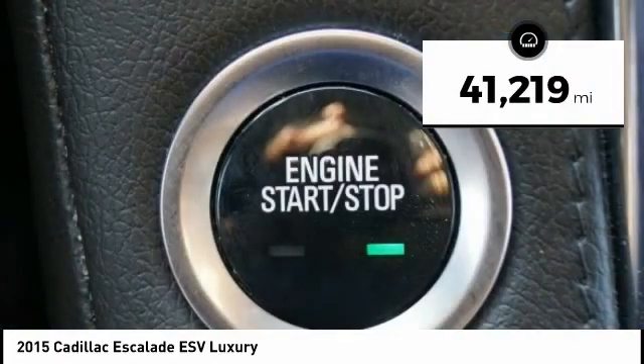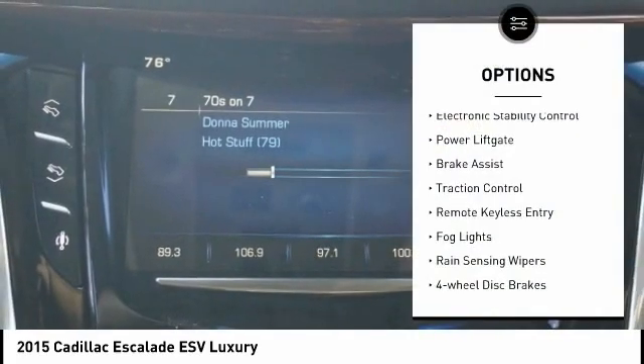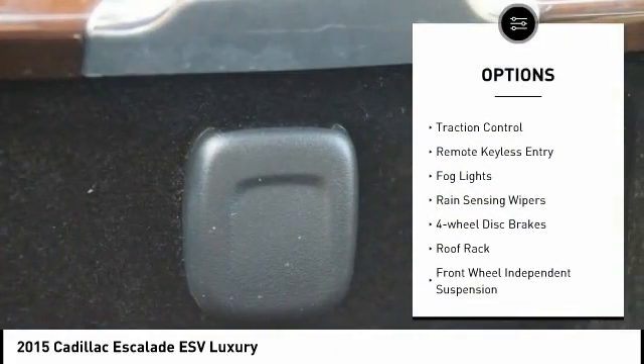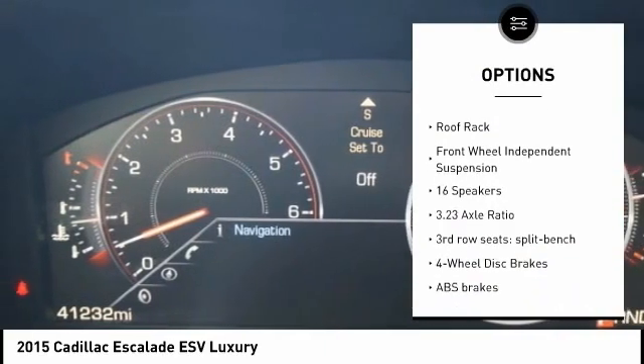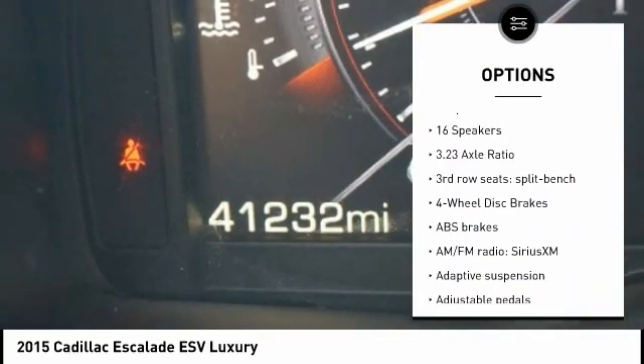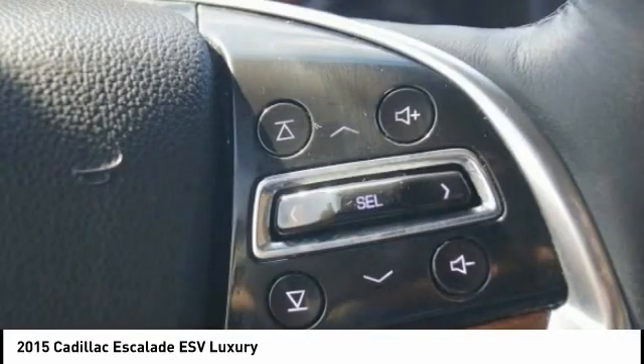This vehicle has less than 45,000 miles. Here are some of this vehicle's great options: electronic stability control, power lift gate, brake assist, traction control, remote keyless entry, fog lights, rain sensing wipers, four wheel disc brakes, roof rack, front wheel independent suspension.